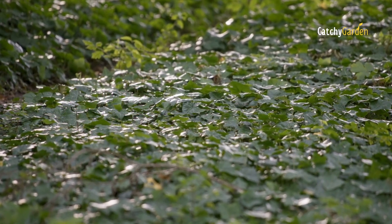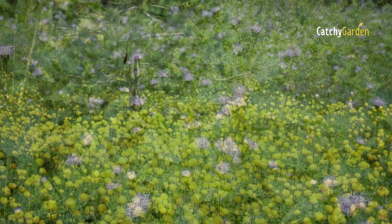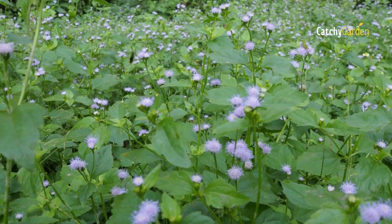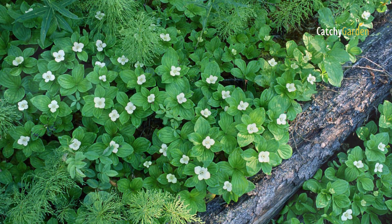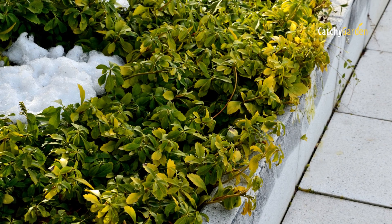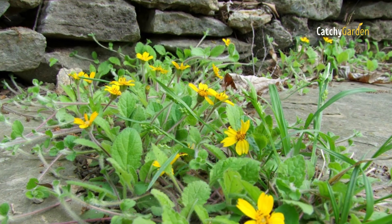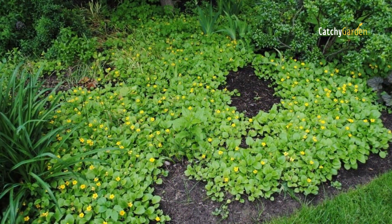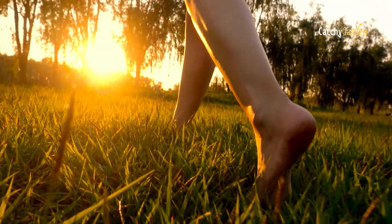Our top eight recommended ground covers for shade are presented in this video. Not only are these plants low-maintenance, but they also look great and will brighten up your yard. They will reduce the amount of time and money you spend caring for your yard. Here are some of the most aesthetically pleasing and practically useful ground covers for shade that you can incorporate into your garden.